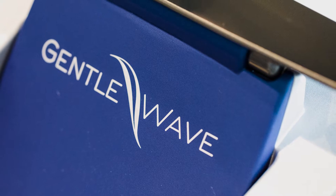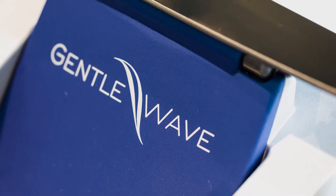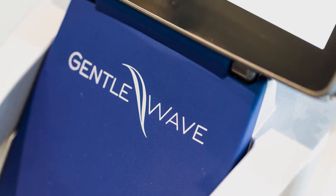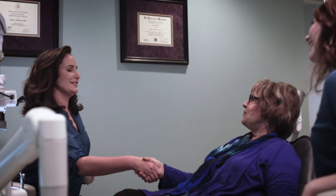One of the pieces of technology I have in my office is called the GentleWave system, and the GentleWave system provides a powerful combination of broad spectrum sound energy and advanced fluid dynamics.